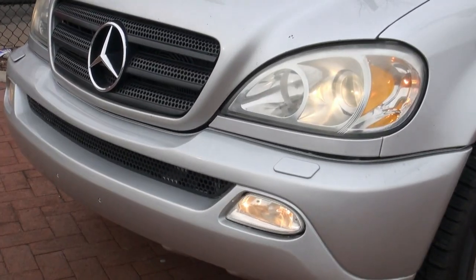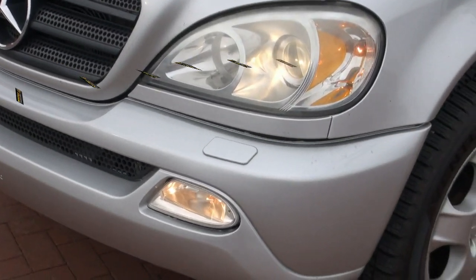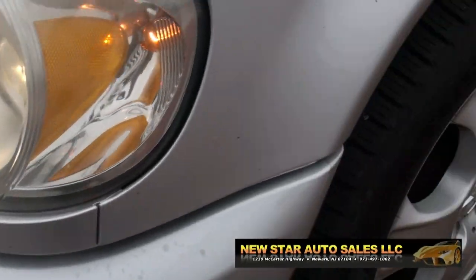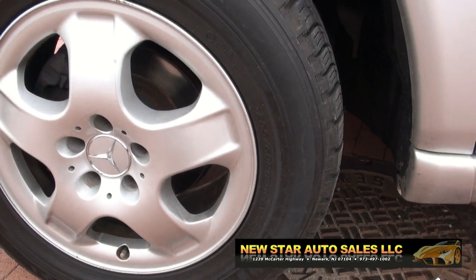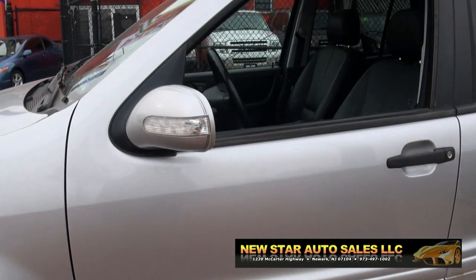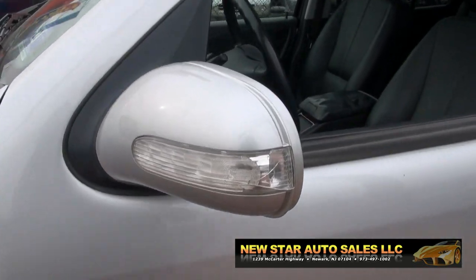It also has the newer headlights. The new front has the fog lights and washers right there for those headlights. You have the alloy wheels, which are 255/60/17s. It has the LED turn signals.